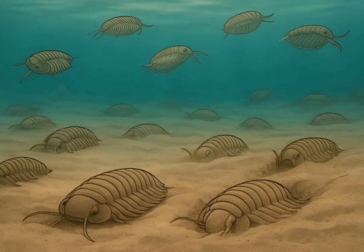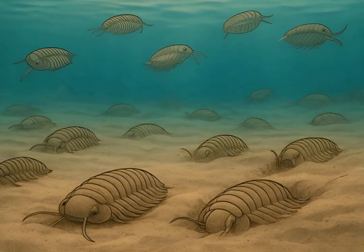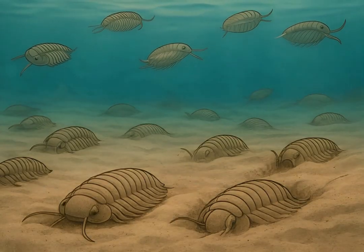Most trilobites were benthic, meaning they lived on the seafloor, crawling or burrowing. Some species were capable of swimming short distances.